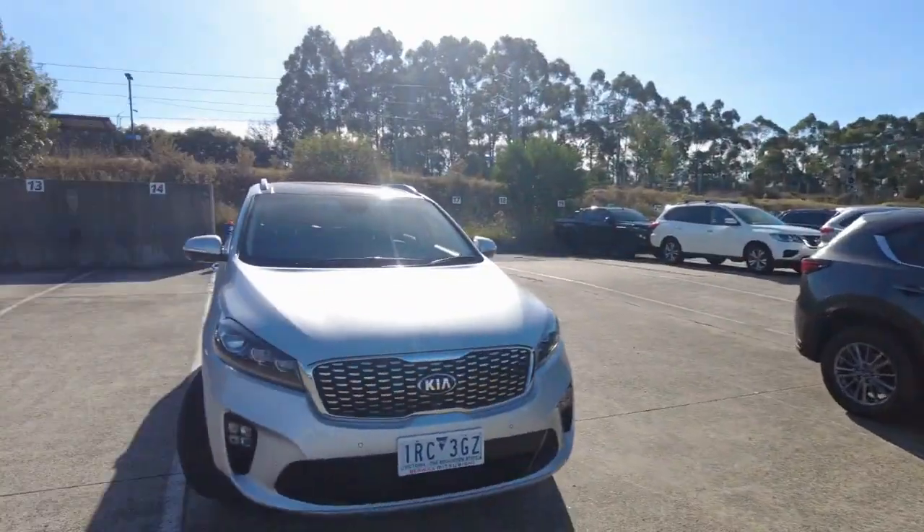Hey everybody, it's Devine here from Berica Mitsubishi. Today I'll be telling you a little bit about our business here and I'll also be bringing you a 360 video on the 2020 Kia Sorento GT Line.